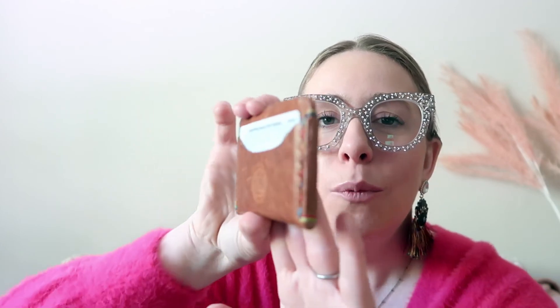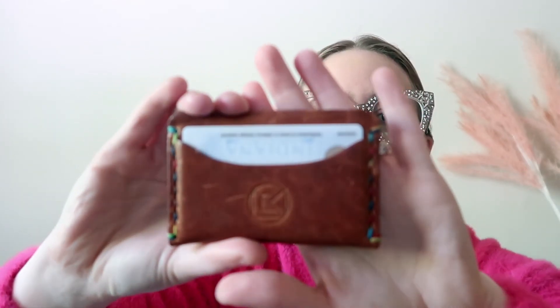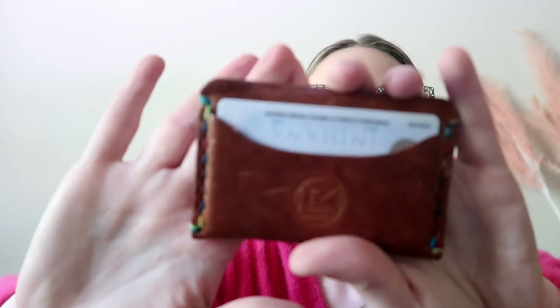Her products are beautiful — this honey-toned full grain leather with a punch of multi-color stitching. If you don't want the multi-color, she has regular stitching too. She caters to people looking for minimal design as well as those who want minimal with that extra punch of fun. She also makes leather corner bookmarks that are so cute. This wallet retailed for forty dollars and it is just stunning. I really highly encourage you to check her site out and support small business.